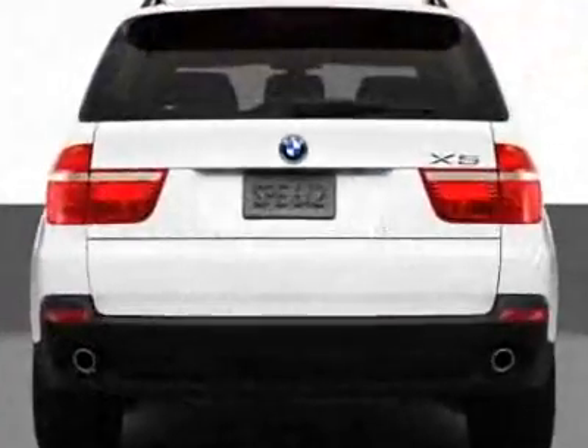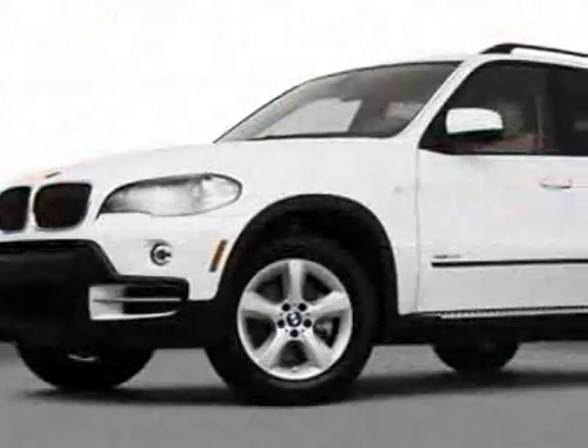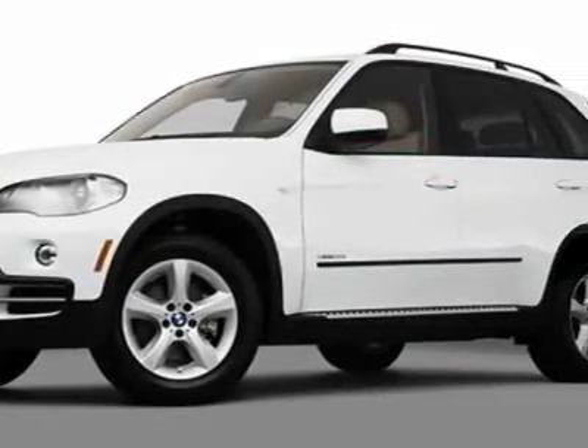Call 866-462-7124 or email our friendly sales staff today to schedule a test drive.